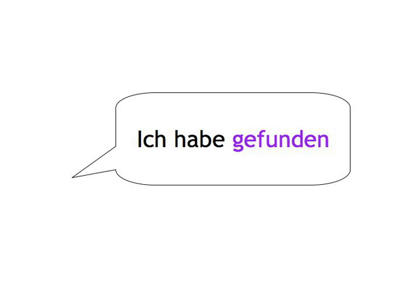Remember, 'sein' — to be — is used for the most part with verbs that indicate a change of place.